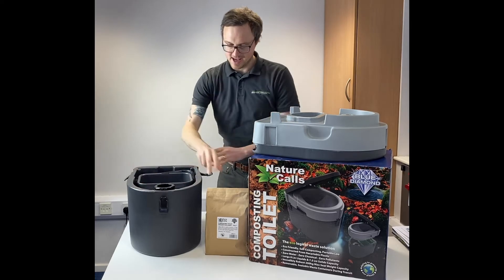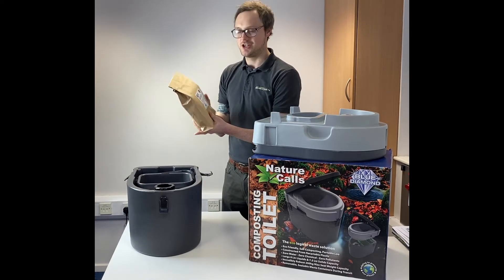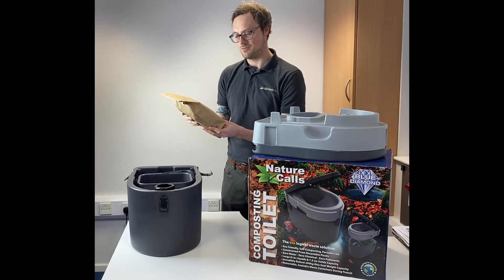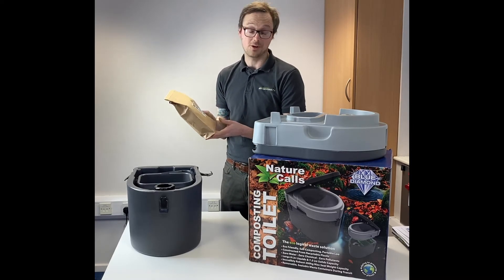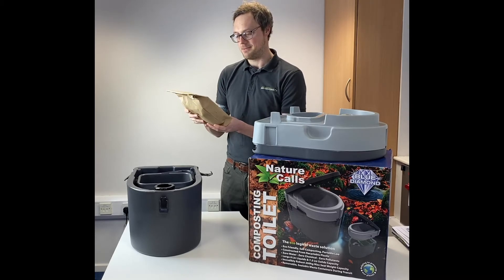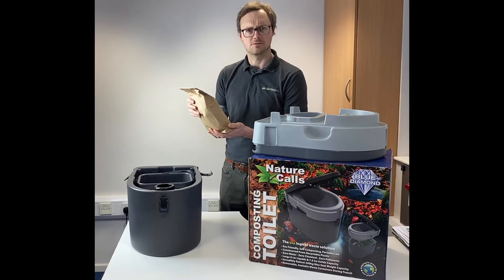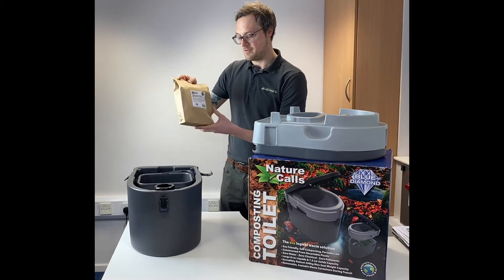Supplied separately is a really nice scented chaff, so this is what you use to layer over the solids as and when you use it. It's coffee chaff — a by-product of coffee grinding — and it has a real pleasant, sort of menthol scent to it, so it's great, available separately.